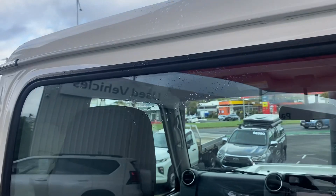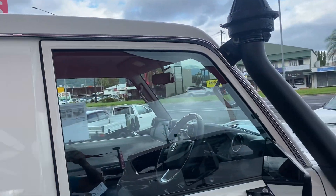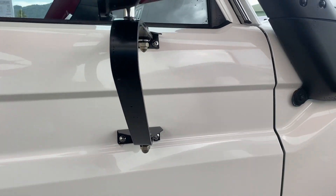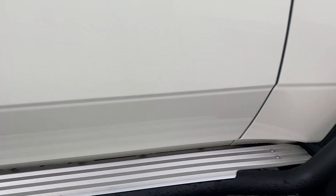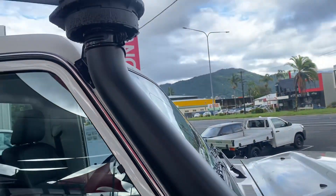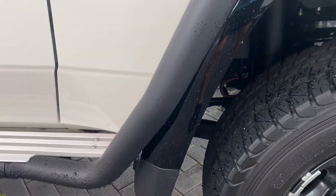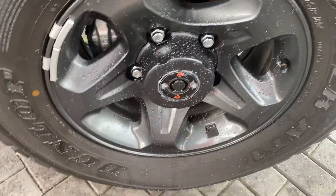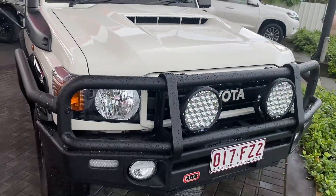No issues there either — all the paint is in really good condition. Working your way to the driver's side, the snorkel is fitted from factory. Just trying to find any blemishes for you, as I don't want any surprises on delivery or pickup. Back to the front of the vehicle for a full 360-degree view — the blacked-out flares look great, the front tyres have plenty of tread, and there are no scuff marks at all.